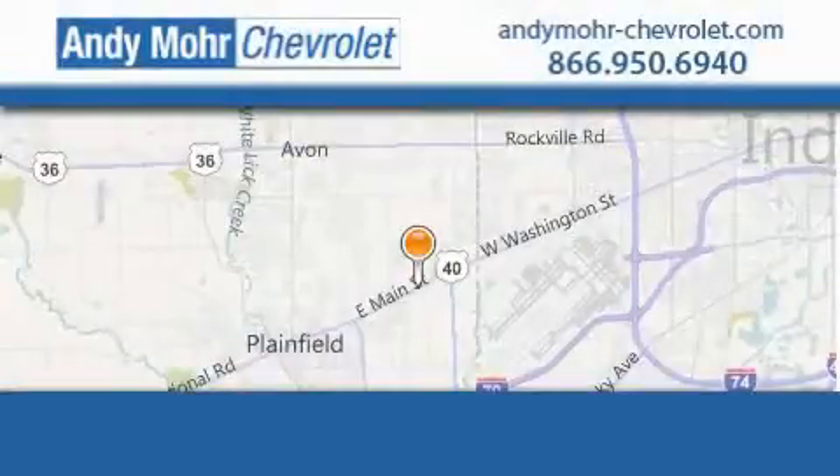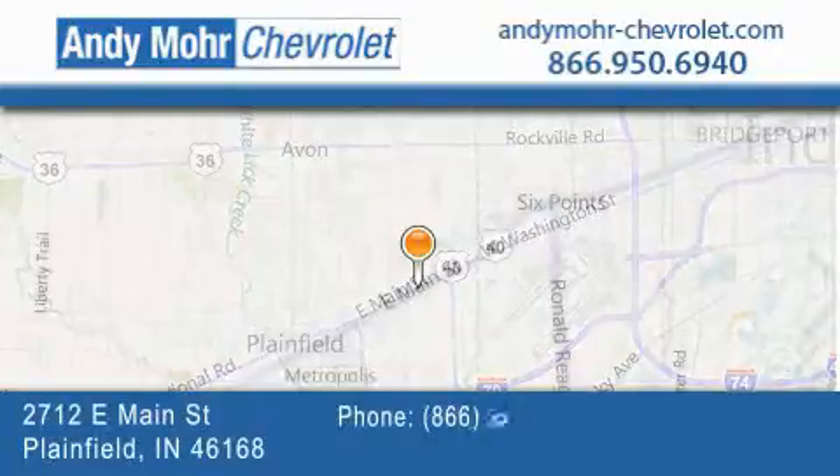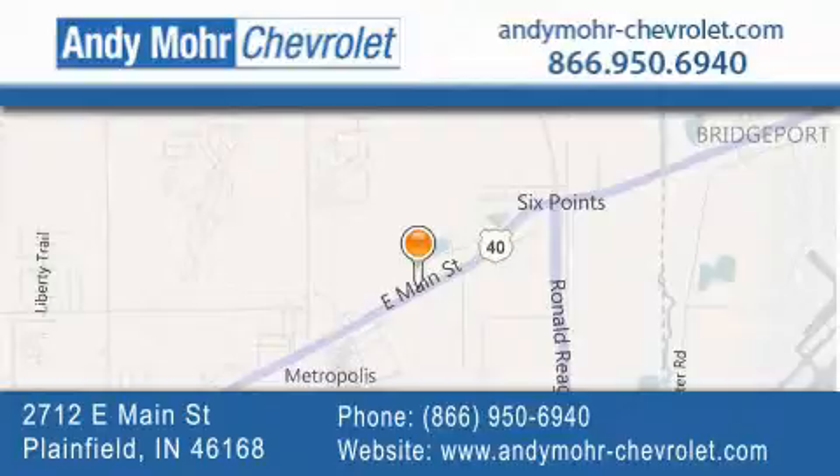Andy Moore Chevrolet is the place to find new Chevrolet cars as well as pre-owned cars in Indianapolis. You can visit our new and pre-owned inventory online, get new car pricing and receive free no obligation price quotes. Visit Andy Moore Chevrolet today at 2712 East Main Street in Plainfield, or see us online at andymoore-chevrolet.com.